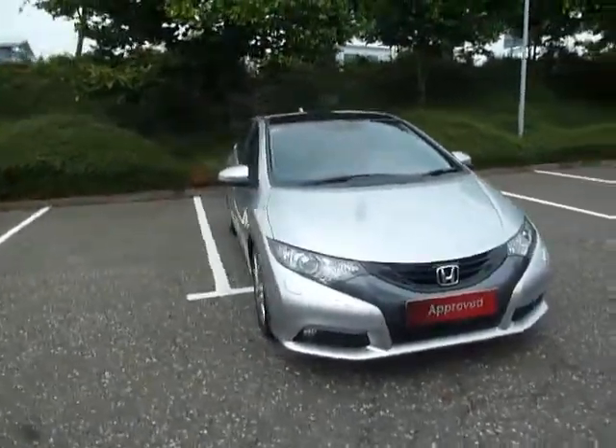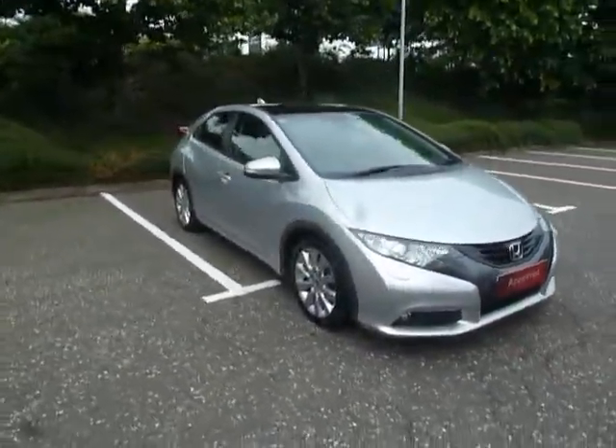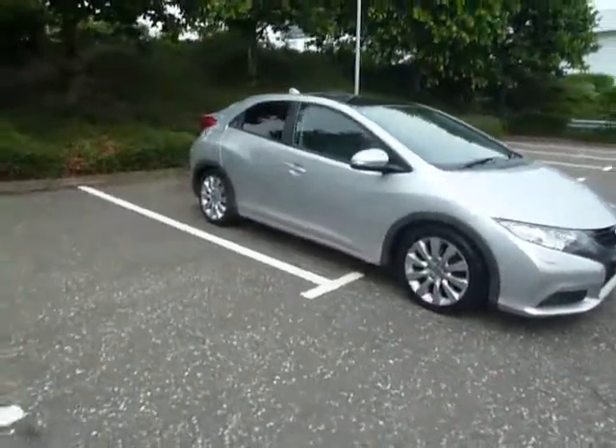Hello, welcome to JT Hughes Honda Shrewsbury. My name is Clark Allen and today I'm going to be showing you around this Honda Civic.